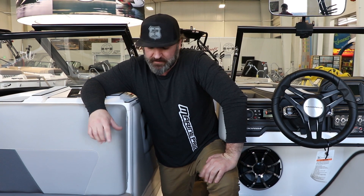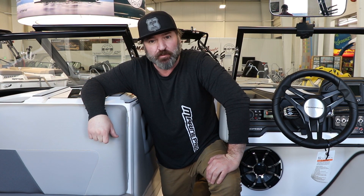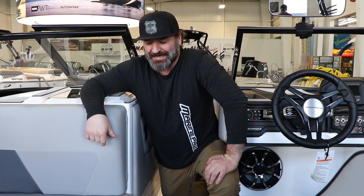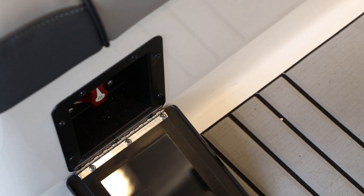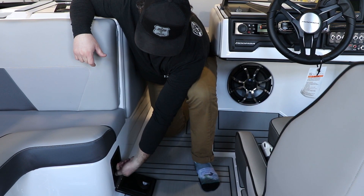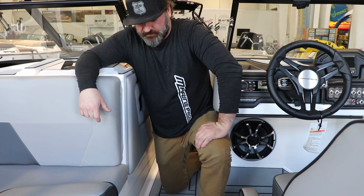One of my favorite things they also did is the ease of getting to the battery switch in all the Skiers Choice products this year. You used to have to lift up a seat cushion to get to it. Now you don't — you just open up the door and we can switch the battery from one, two, or all batteries, and then off.